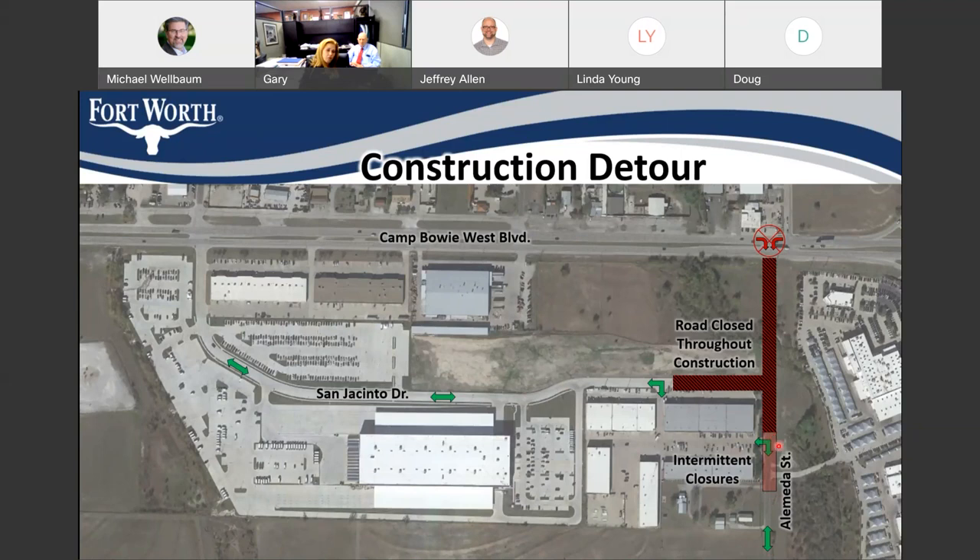While they're doing that work, I'm not exactly sure how they'll phase it — whether they'll allow for one-way traffic or not — but certainly there'll be some disruption as they complete the end of the project. If you're entering or exiting the Amazon facility, you would come in and out through San Jacinto Drive west and up to Camp Bowie Boulevard. For the time period of construction, access would be limited to that direction only.